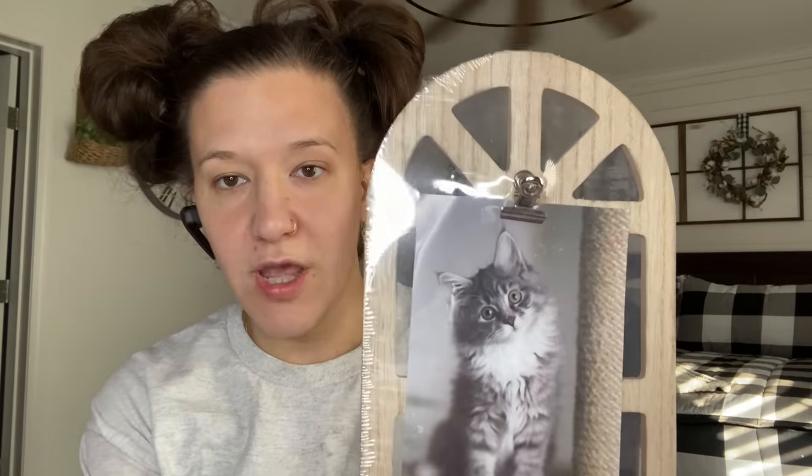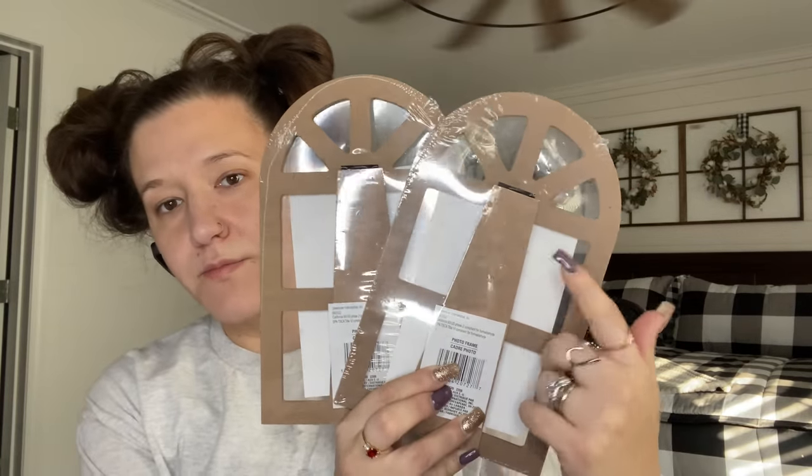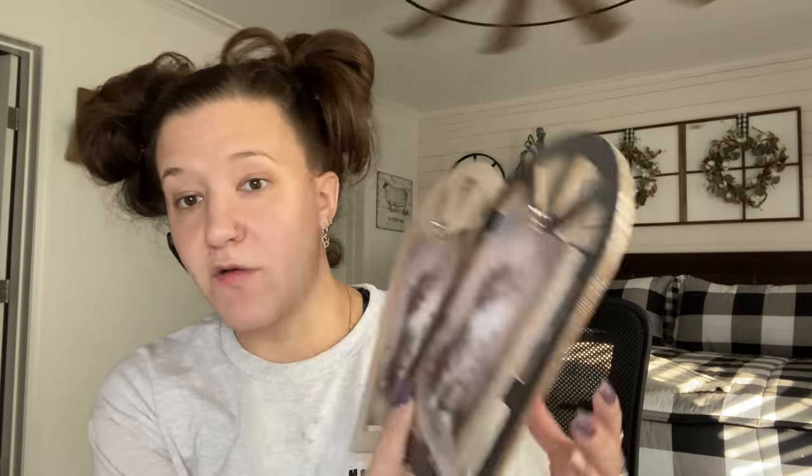The next two things I picked up — I've seen several people hauling these but I did not find them until the other day. This is the natural wood looking one, and then they also had a black one at my store — these little arches where you could clip a picture to it. It also has a little stand in the back, so if you wanted to sit these on a shelf you could totally do that. I picked up one of each.